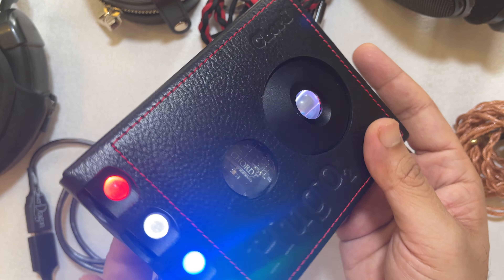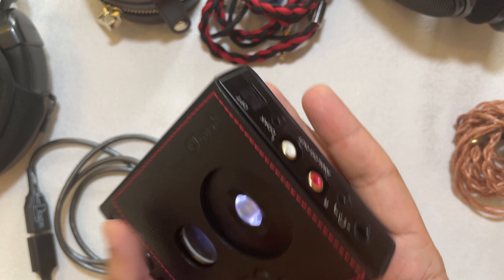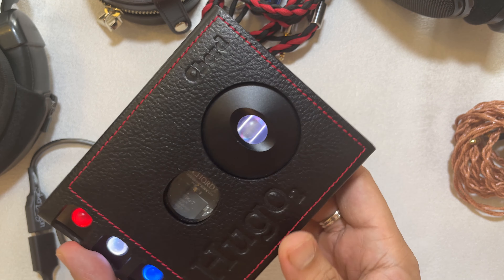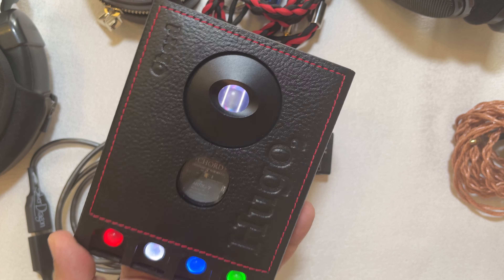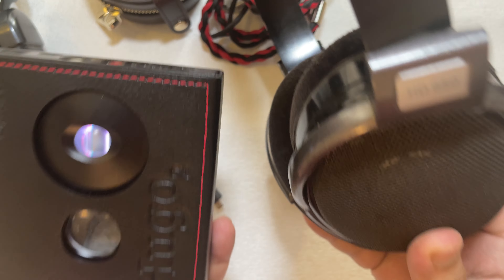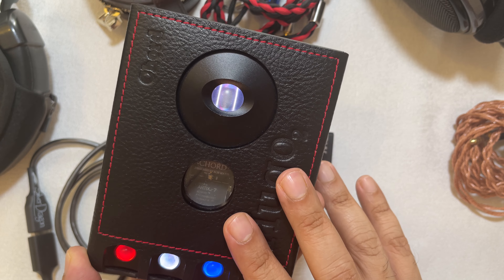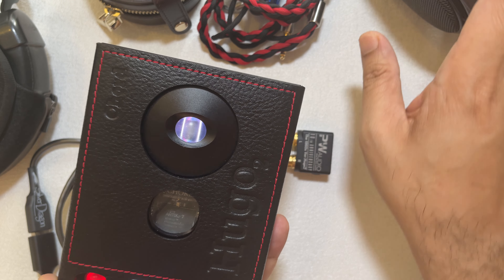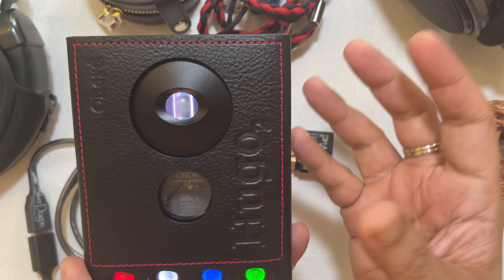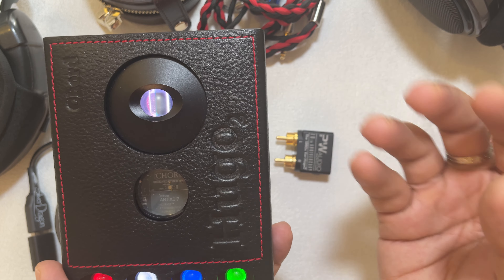The output stage is Class A. Output impedance is 0.025 ohms. Signal-to-noise ratio is 126 dB A-weighted. Channel separation is 135 dB at 1 kHz, 300 ohms. Power output is about 94 milliwatts at 300 ohms — the impedance of the Sennheiser HD 650. At 33 ohms you get 740 milliwatts. At 8 ohms you get 1,050 milliwatts.